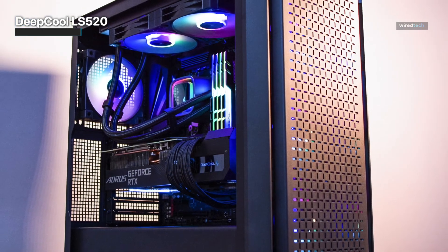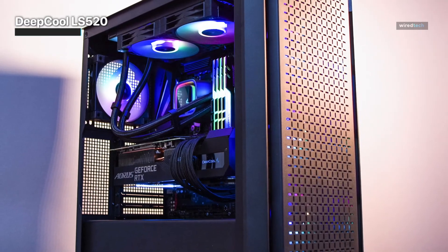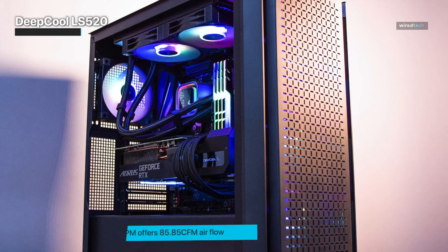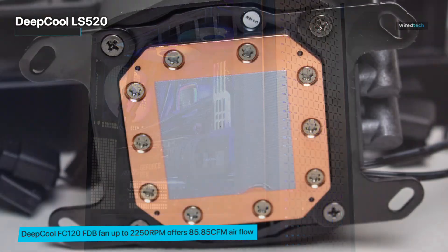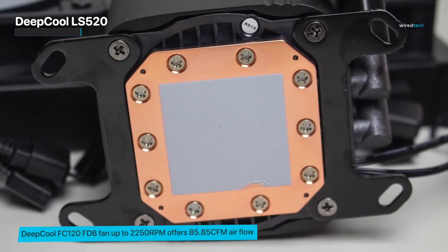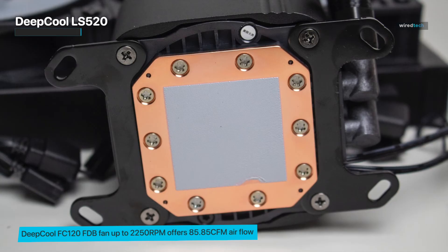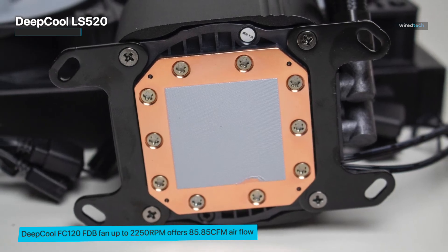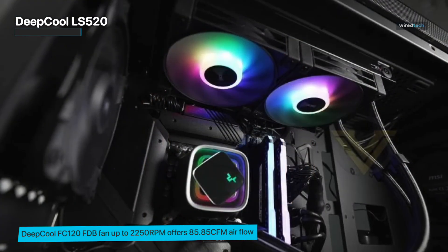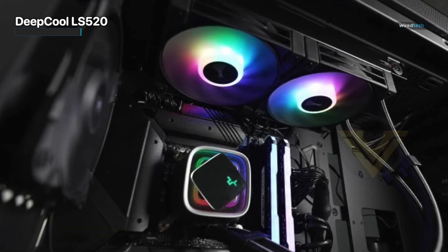The 410mm long water tubes include two tube clamps for neat storage in the PC case. The fan's 2,250 RPM maximum speed produces an airflow of 85.85 CFM, supporting the effective air cooling system. Noise-dampening pads in the corners of the fans prevent vibration and maintain full-load noise levels below 32.9 decibels for a better user experience.